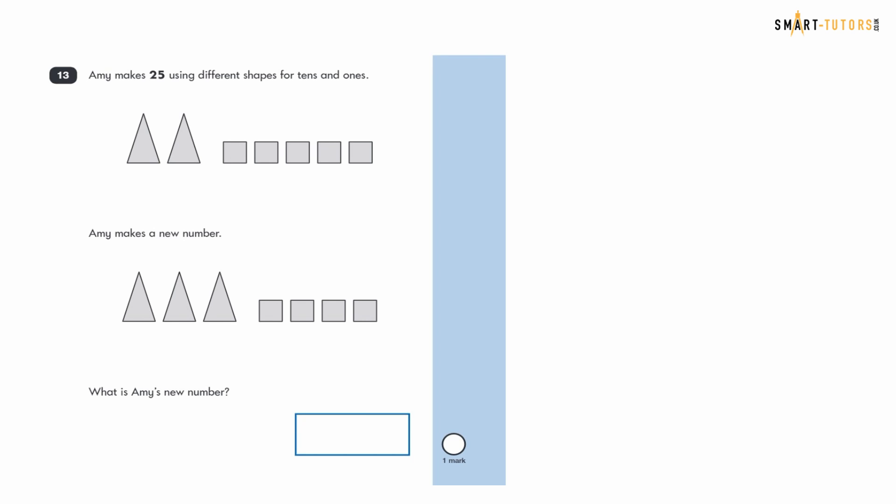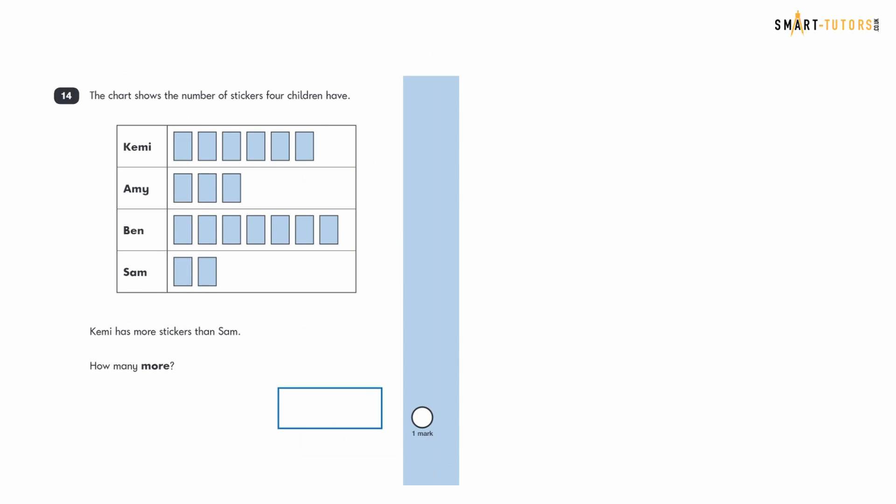Question thirteen: Amy makes 25 using shapes — two triangles represent tens and five squares represent ones. Amy makes a new number using three triangles and four squares. Three triangles means three tens (thirty) and four squares means four ones. The answer is 34.